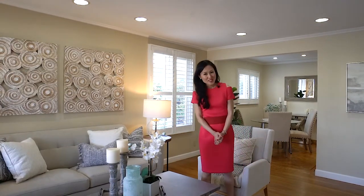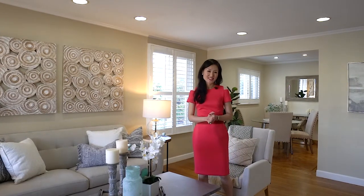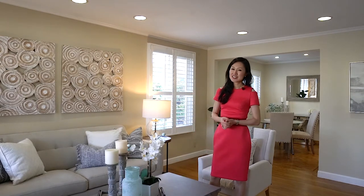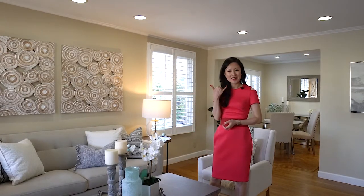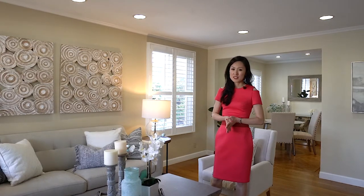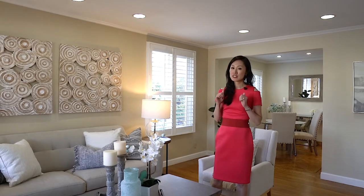Buyers love me also because I'm an off-market specialist. For my very dedicated buyers, I'm constantly door-knocking, cold calling, and creating off-market listings for them so that they can skip the open market bidding wars and get a really good deal.